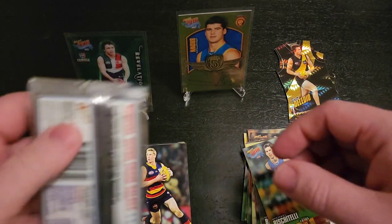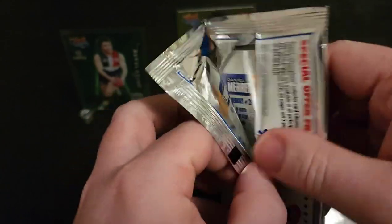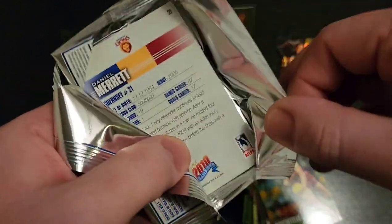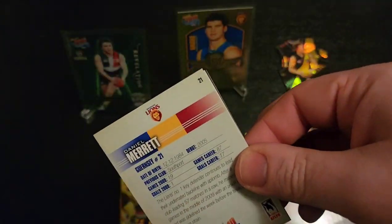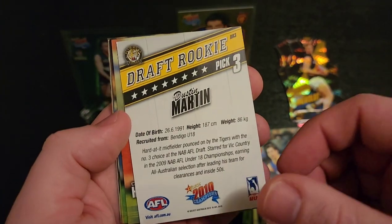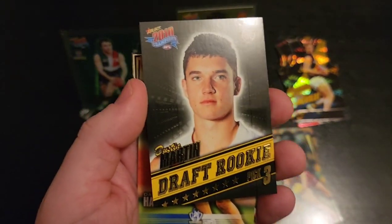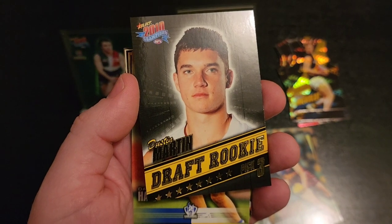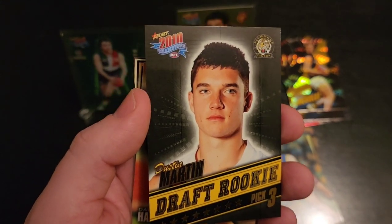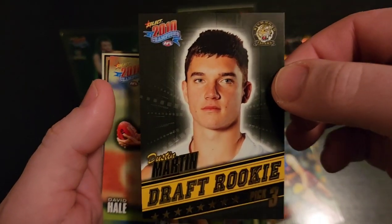The last pack here. Looks like I've got a big source Dan Merrick card at the back there. Jack Riewoldt. We've got a Draft — Dustin Martin rookie card! Look at that. That is very good. So that was one per 36 packs, so that was a box hit. That is amazing luck out of five packets. I just happened to pick up these old packs of cards and managed to get a Dustin Martin rookie card.